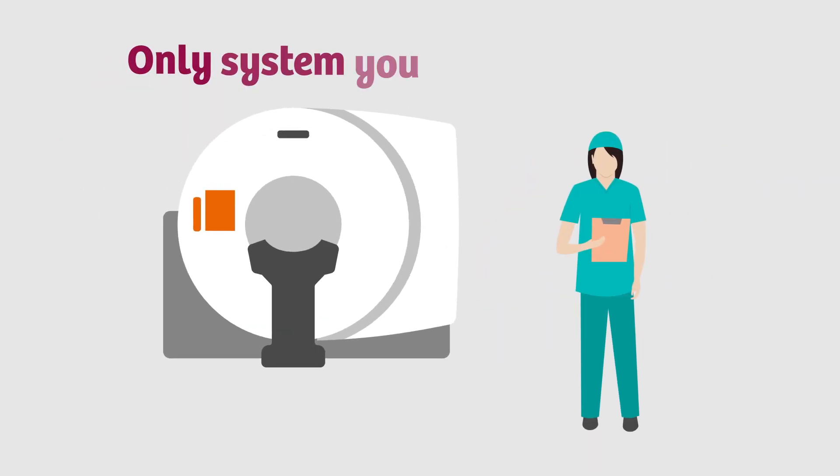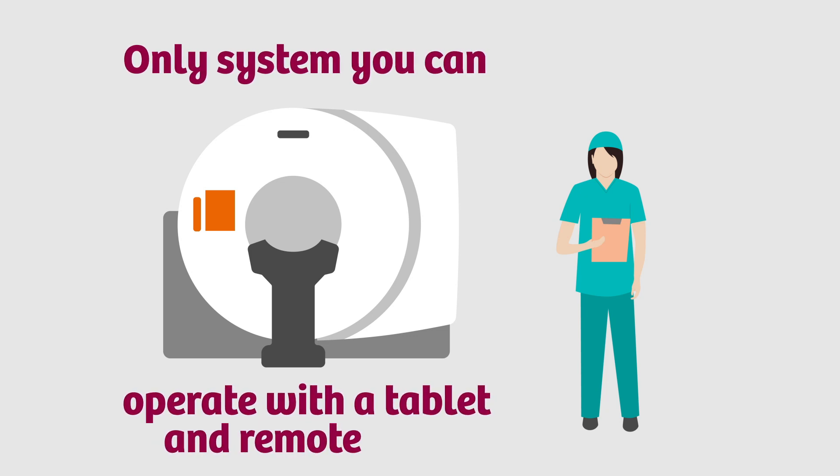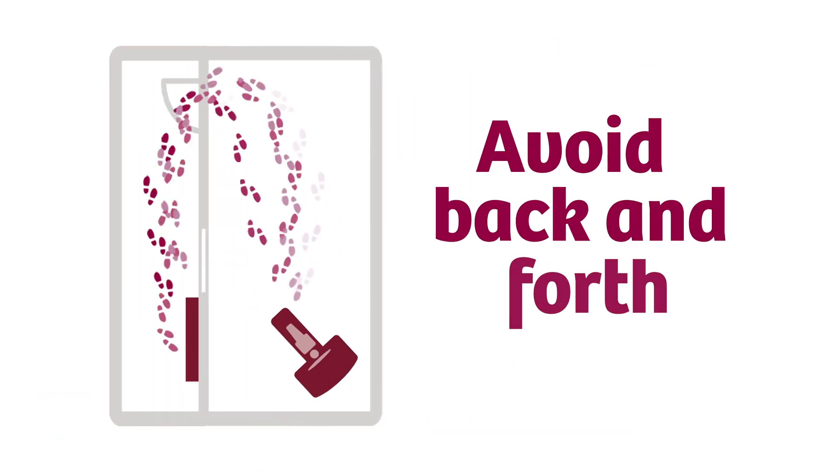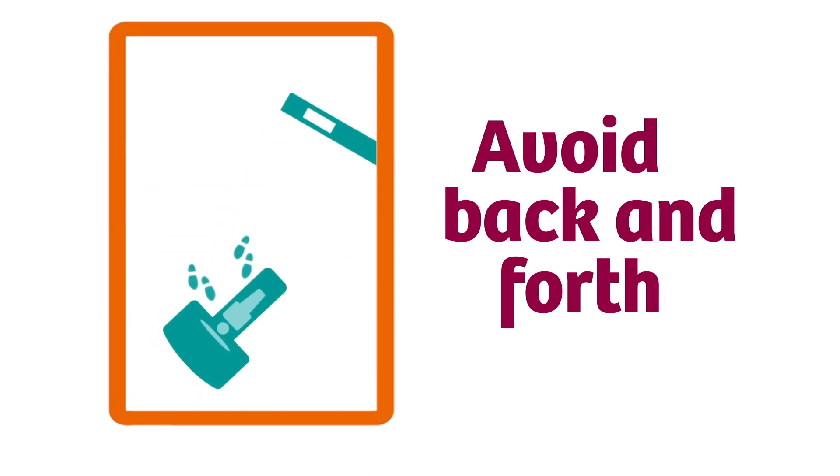You wanted to be more efficient without losing touch with the patient. We created the only system you can operate with a tablet and remote control, so you avoid the back and forth between the patient and control room and remain closer to the patient.